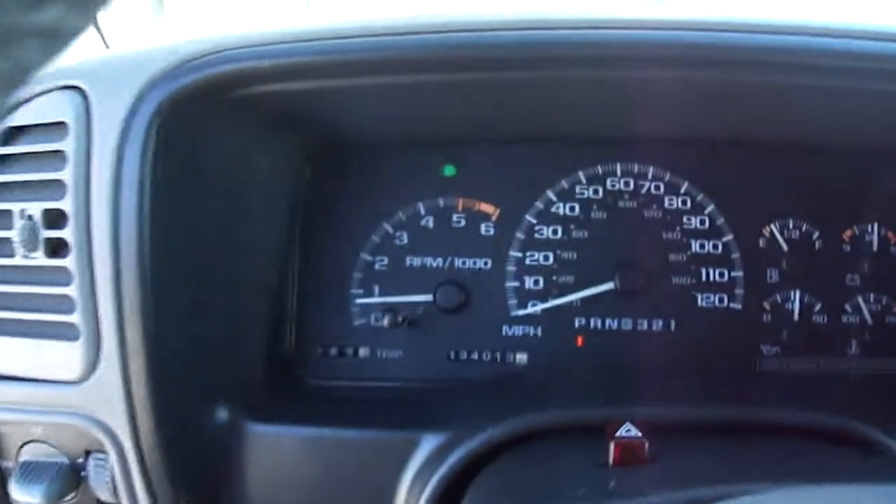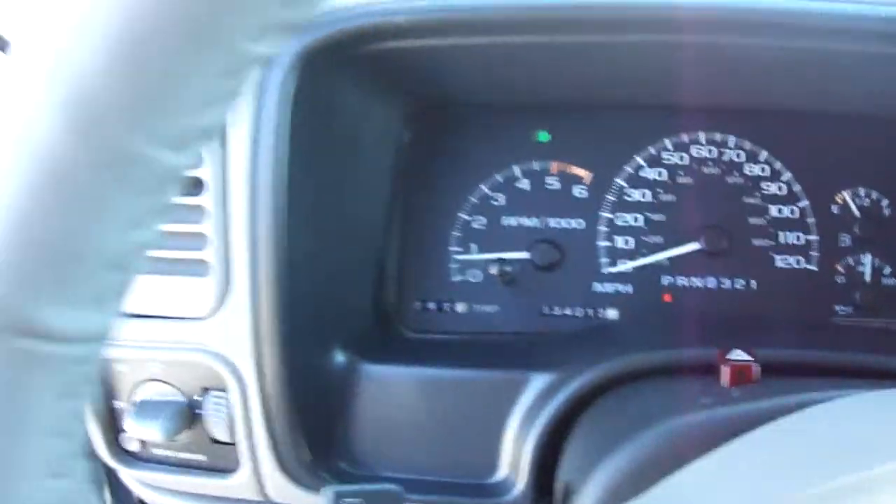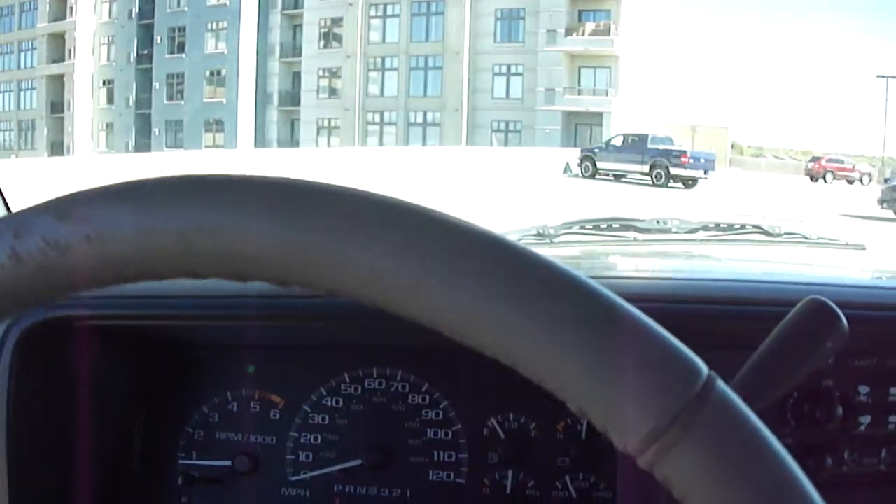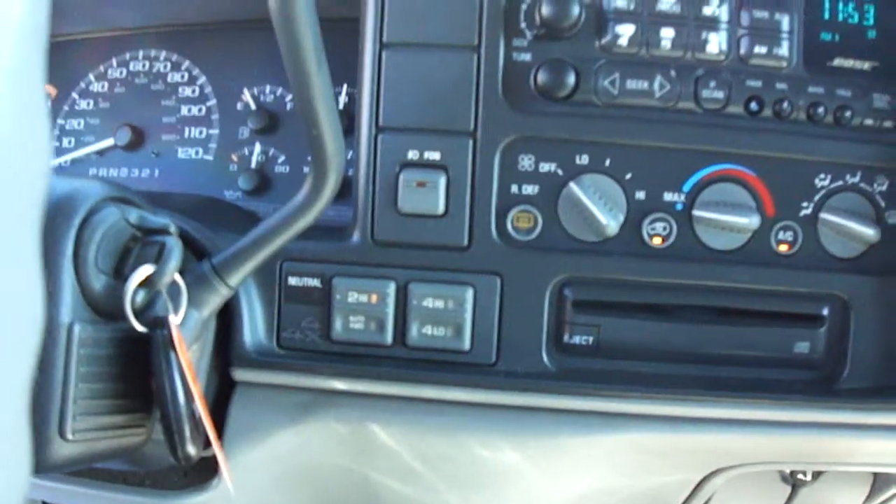It does have 134,000 miles. It comes with a CD player and a CD changer right in here, also a tape player, so you can use the tape with an accessory jack for your phone. It also has four-wheel drive on the shift.